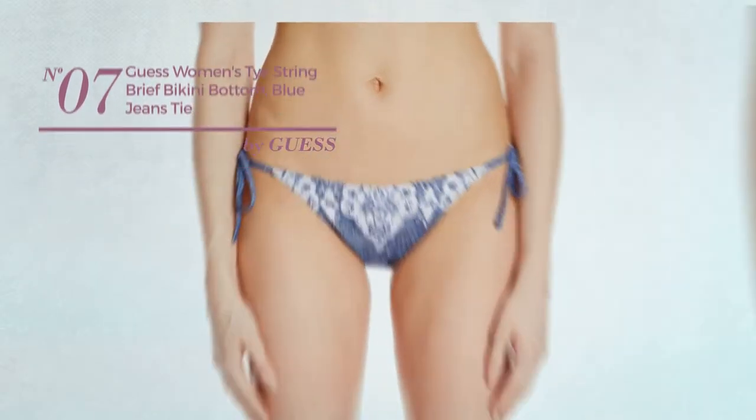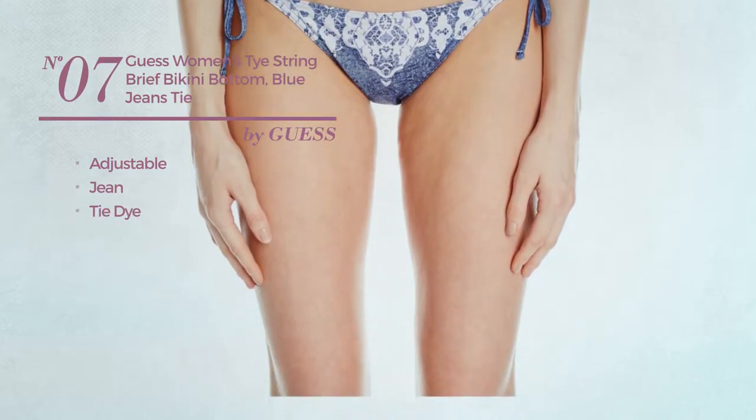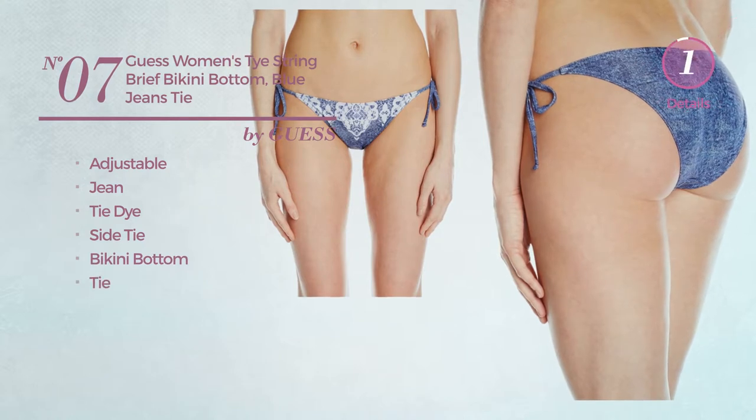Number 7, crafted from adjustable jeans, styled with tie-dye. This bikini includes side tie, bikini bottom and tie. Available merely in blue color.